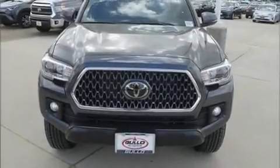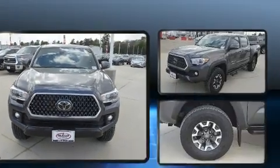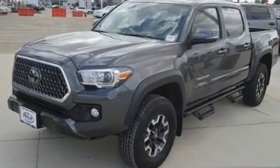Climb inside the 2019 Toyota Tacoma. With just over 15,000 miles on the odometer, this vehicle glistens in the crowded pickup truck segment.